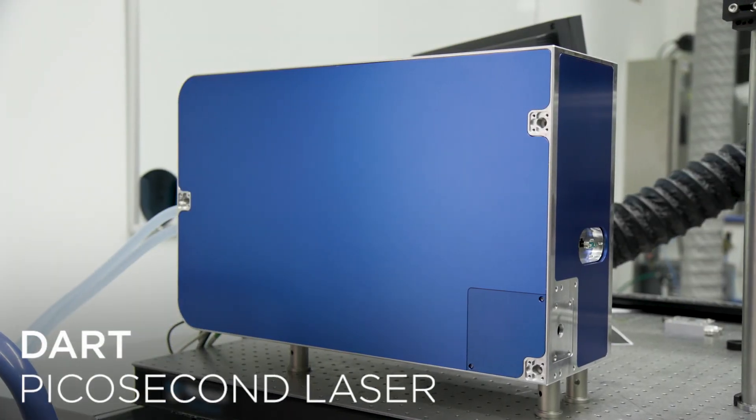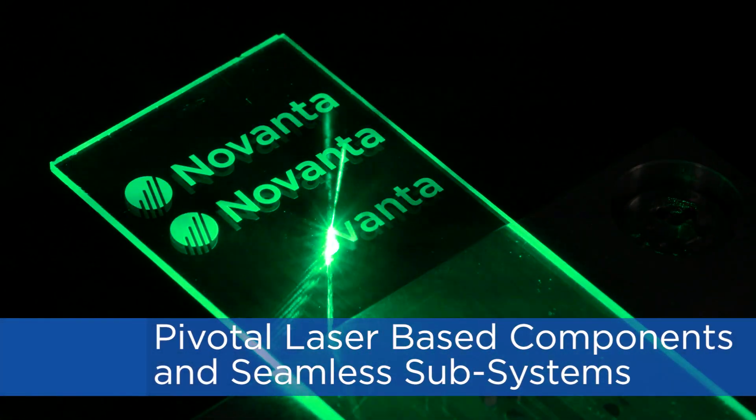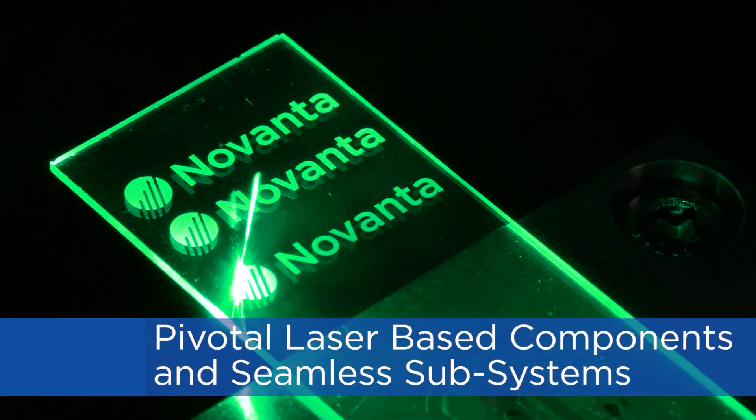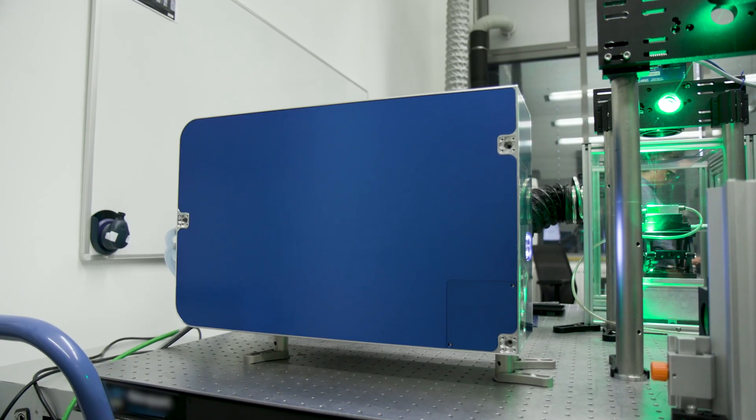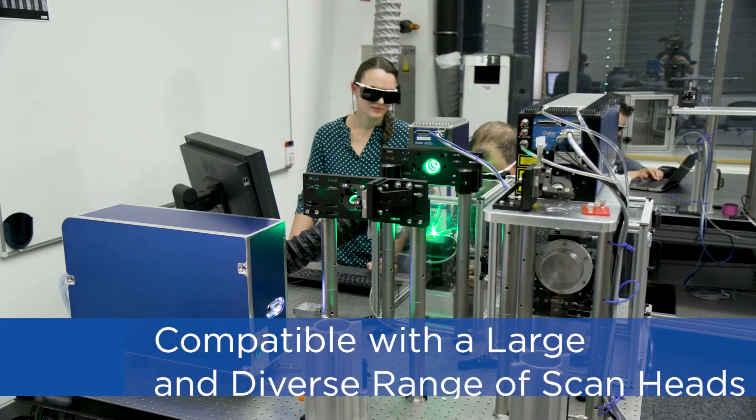Novanta develops pivotal laser-based components and seamless subsystems that are the perfect solution for high-quality material processing. The new Dart picosecond laser has been designed to be compatible with Novanta's large and diverse range of scan heads.